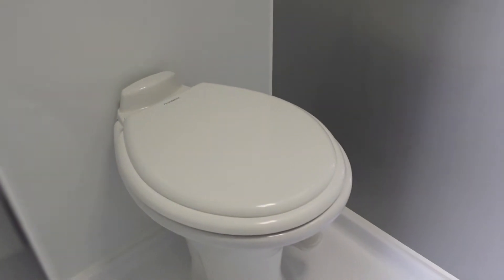We're going to go in the bathroom real quick. This actually does have a shower and a toilet. It's pretty big — as far as these size campers go, this is amazing, very roomy.